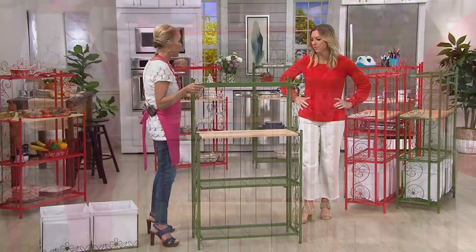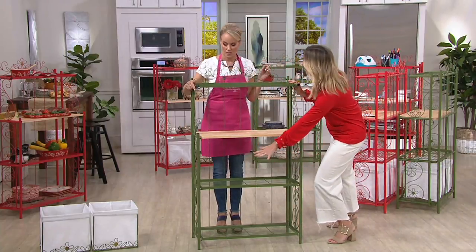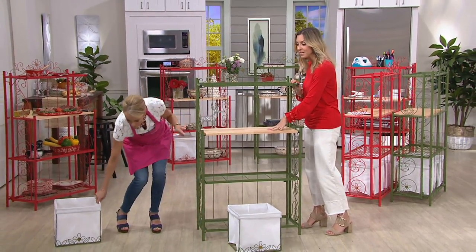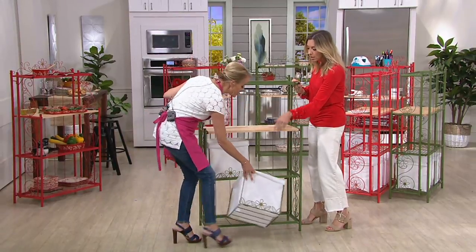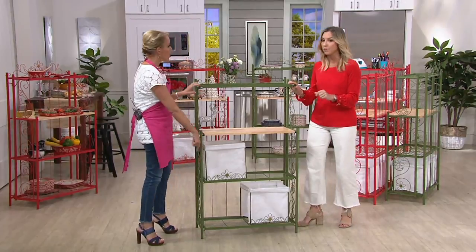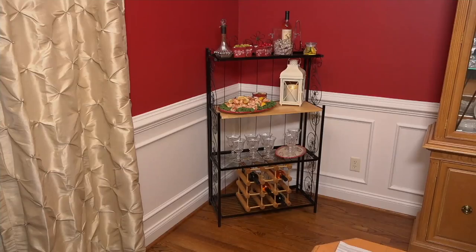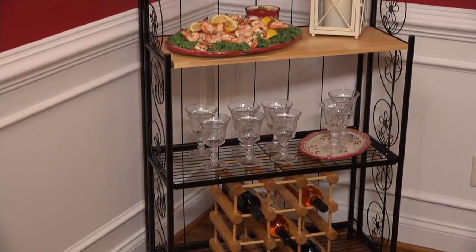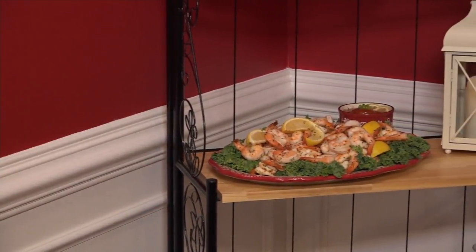Look how pretty, look how easy. In an entryway this could be a shoe rack — your hats up here, a little catch-all for keys, a basket for scarves and gloves, mail and magazines on a tray, boots on the bottom because of the lower rack. It looks so pretty in a mudroom. There you have it — red or green, those are your colors.